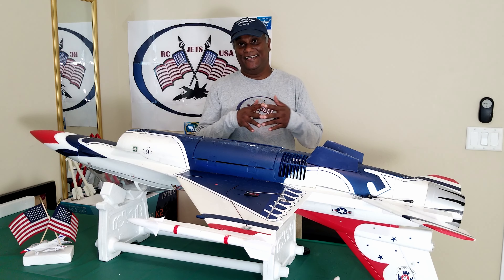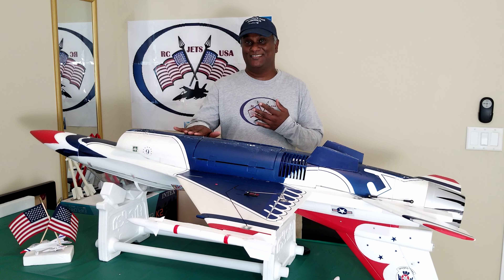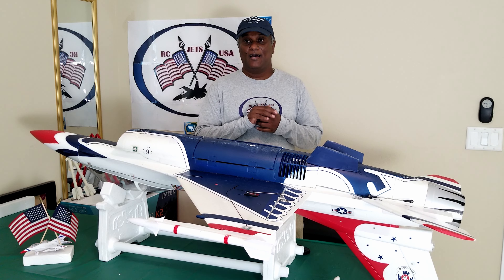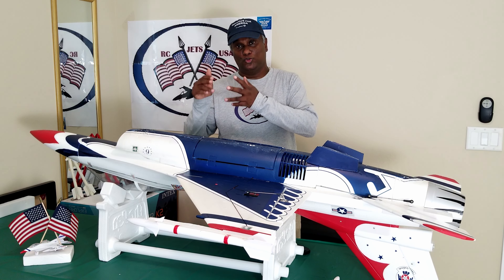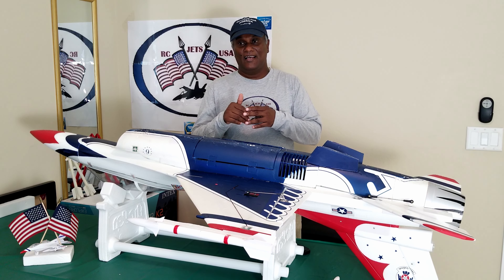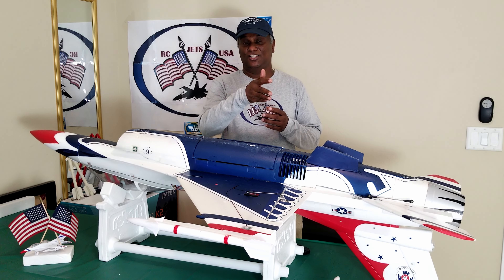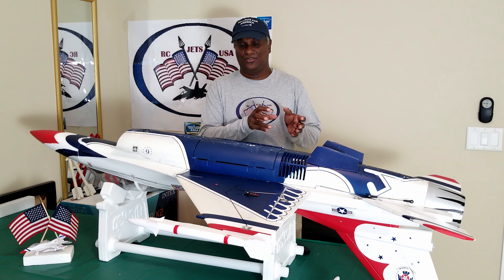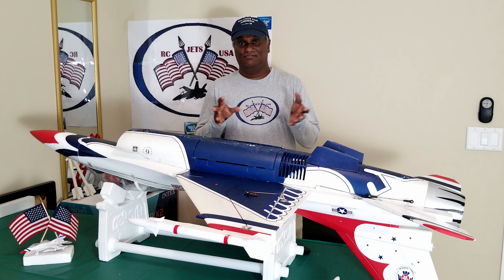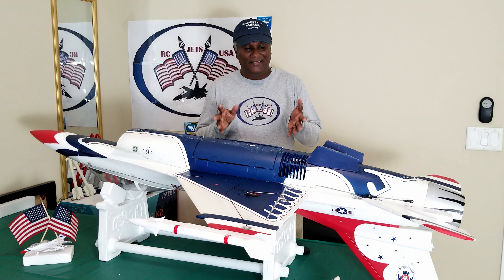I know the ESC was not overheated, because this was the ninth time I flew this jet. Before that I flew twice on the same day, and every time I have at least a 30-minute gap where I fly another jet and give it a rest. So the ESC actually had more than 30 minutes to cool down, so I do not believe that is the cause.